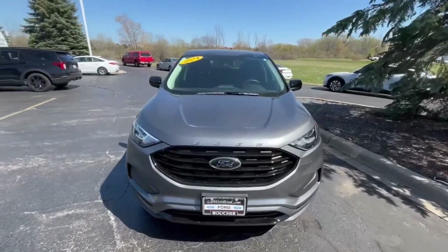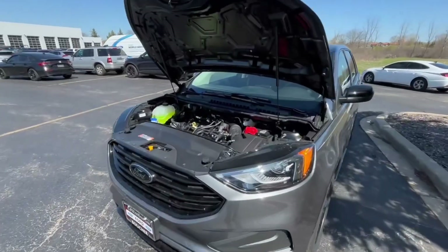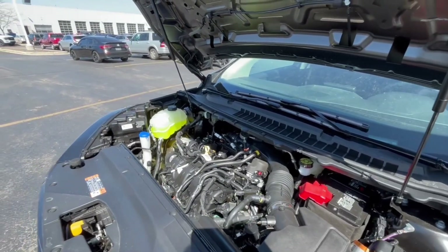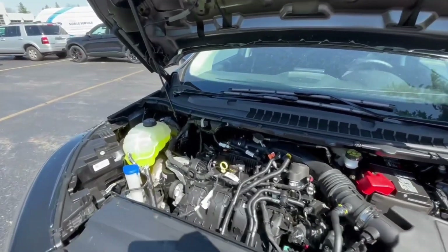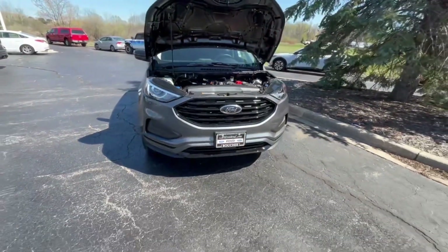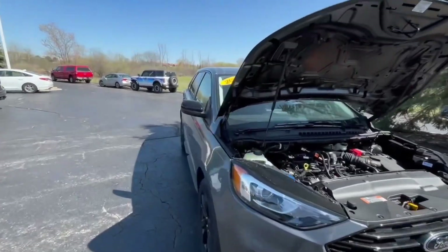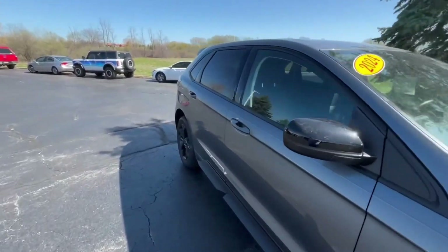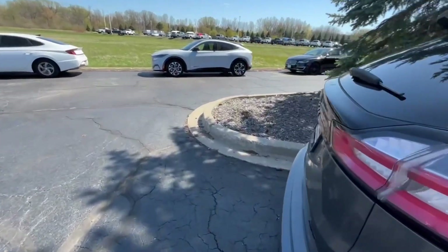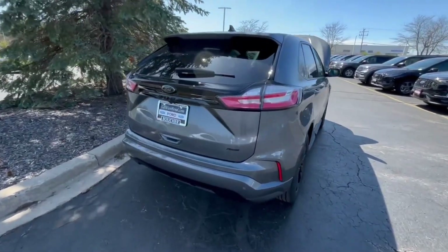Let's take a look under the hood and see what the Ford Edge brings to the table. The 2024 Ford Edge SE Black Appearance Package gets 250 horsepower from a 2.0-liter engine and 280 pound-feet of torque. This one can also tow — I'll put the exact number on screen. Fuel economy is around 21 in the city and 24 on the highway.